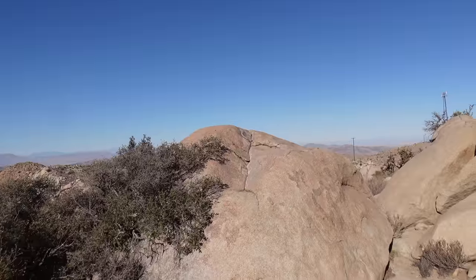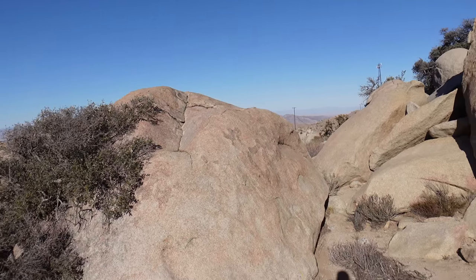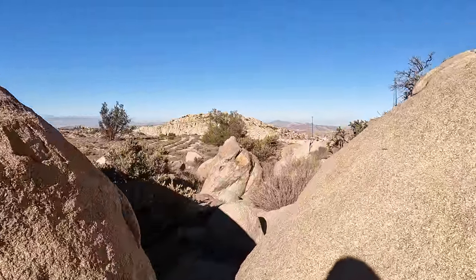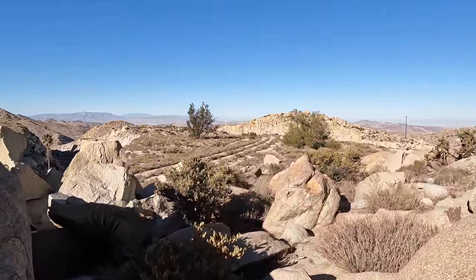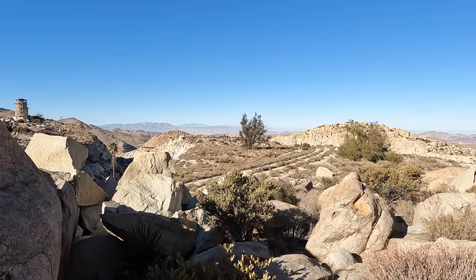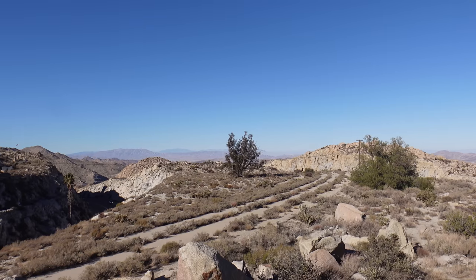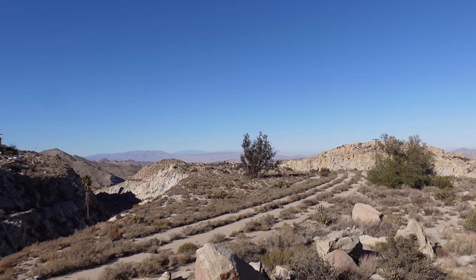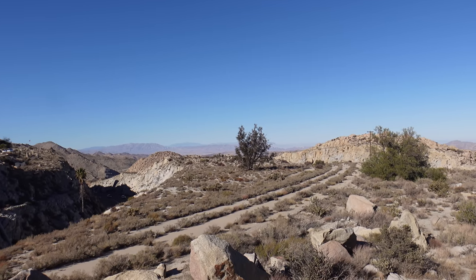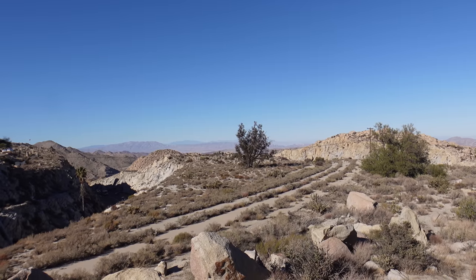I can kind of see our destination but there are still some more boulders to cross. And here we are — a long abandoned portion of Highway 80 and the spot where the Desert View Tower Cafe once stood. Let's go down and take a closer look and stand on this road that no cars have driven on in decades.